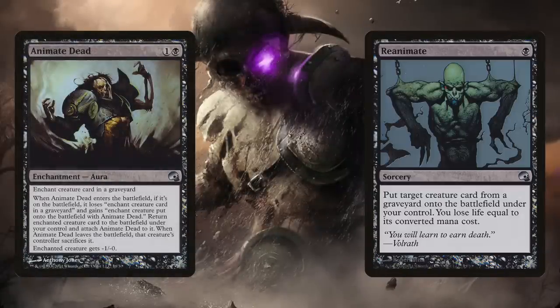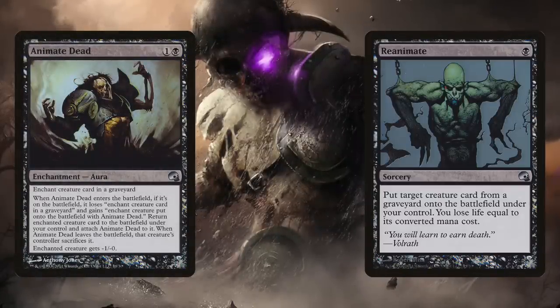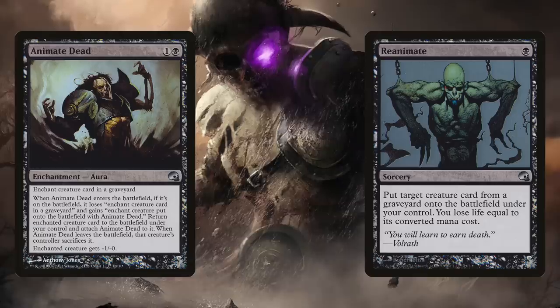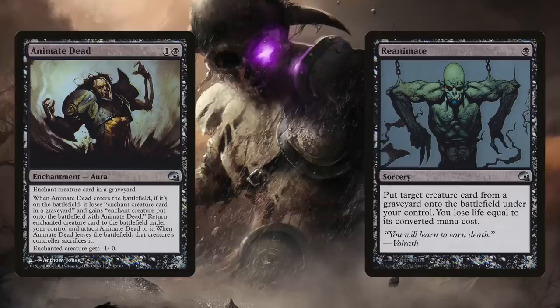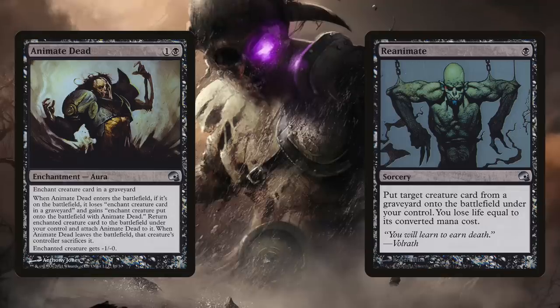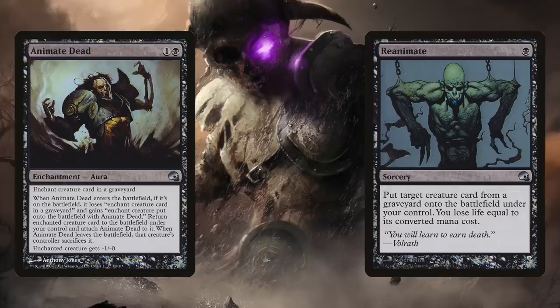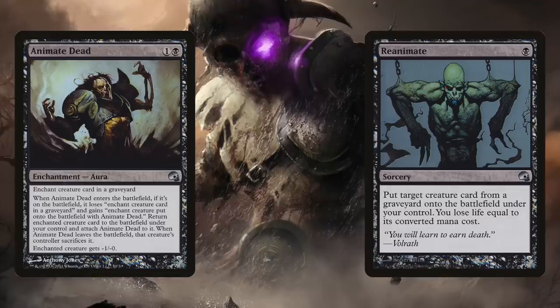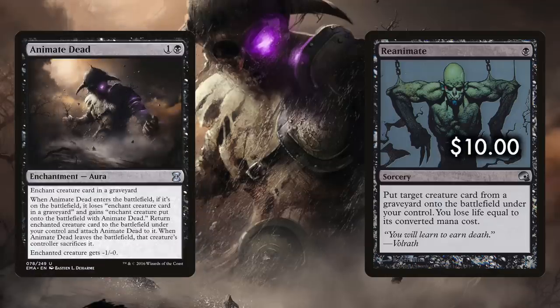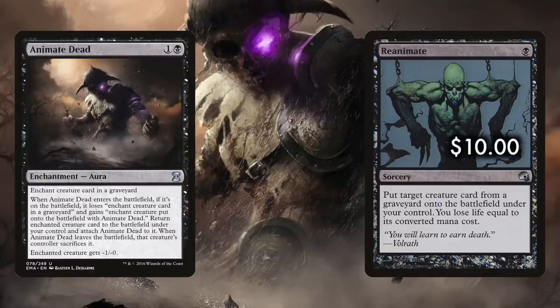A similar choice is Reanimate, which lets you circumnavigate the whole enchantment clause. Once you reanimate with Reanimate, you have that creature until it dies, period — but it costs you that creature's converted mana cost in life, which while not always prohibitive in Commander, can still be too high a price in some situations. Reanimate is also a ten-dollar card versus the two-dollar Animate Dead. Many black decks run both; your black deck should run at least one.